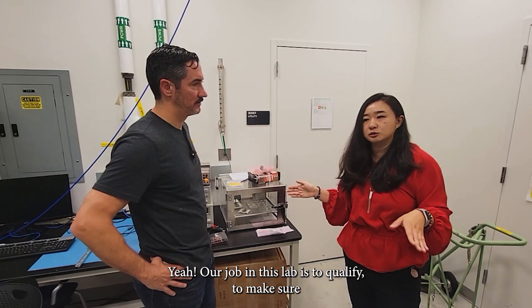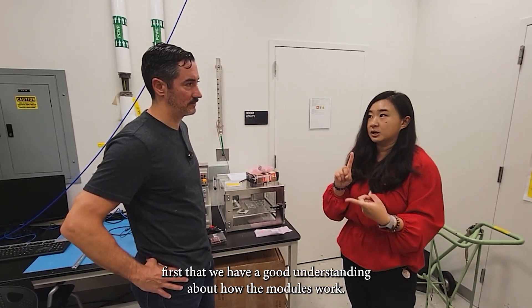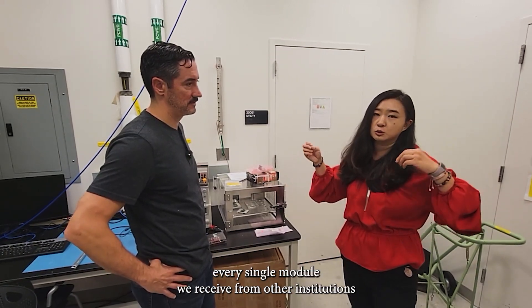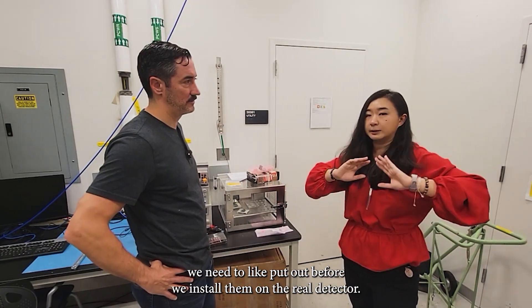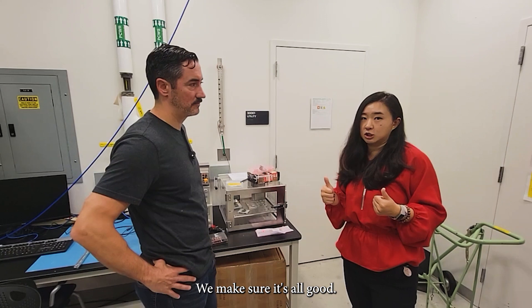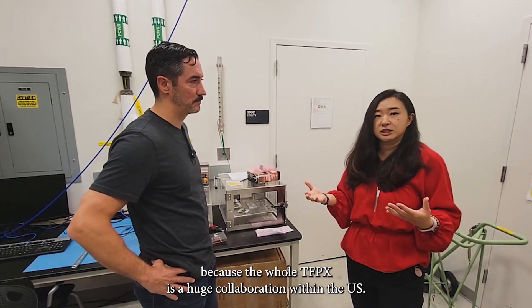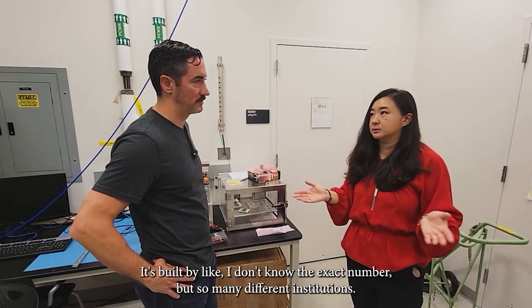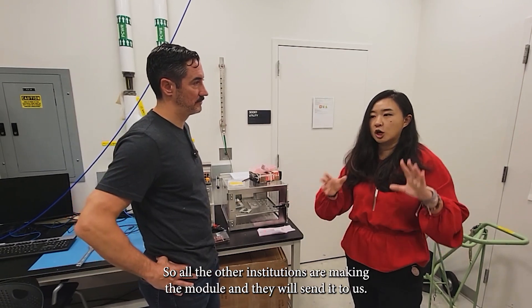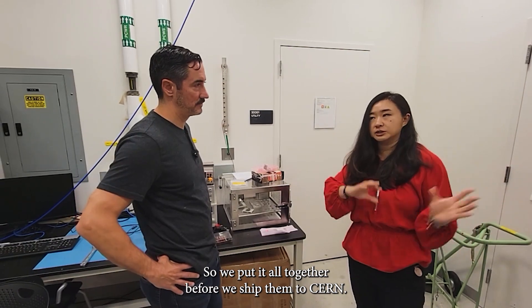Our job in this lab is to qualify — first, to make sure we have a good understanding of how the modules work. And second, once we enter the production phase, every single module we receive from other institutions, before we install them on the real detector, we make sure it's still good and that shipping hasn't damaged anything.